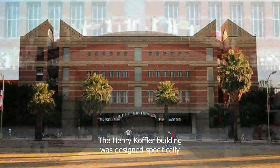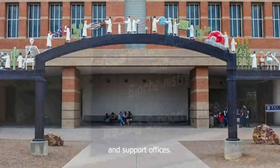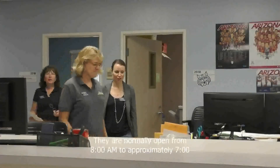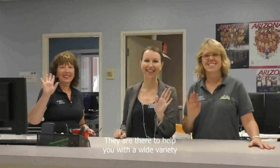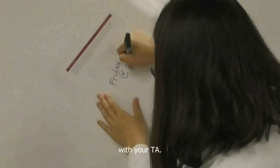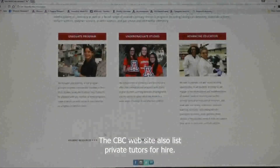The Henry Koffler Building was designed specifically to house undergraduate teaching labs, classrooms, and support offices. The Teaching Support Office, or TSO, is located on the second or ground floor. They are normally open from 8 a.m. to approximately 7 p.m. Monday through Thursday, and are there to help you with a wide variety of administrative issues. If you need help outside of lab, you can arrange a session with your TA. The CBC website also lists private tutors for hire.